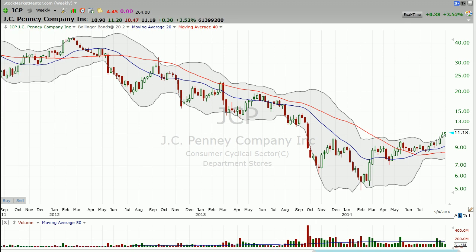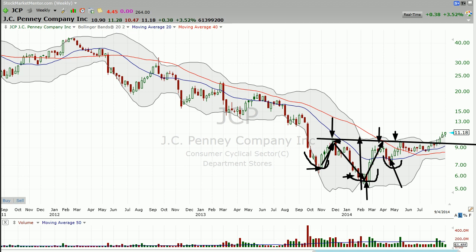Let's do this — inverse head and shoulders: left shoulder, head, right shoulder, somewhere around there. Neckline — you connect this peak which is in between this low and this one, and then you look at this peak. It's a little loosey-goosey, but this peak somewhere around here is in between the head and the right shoulder, so you connect this. Here's what you get: it's about $5 between the low here of $5 and around $10 or so, so you add that to the breakout and my price target is about $15 or so.